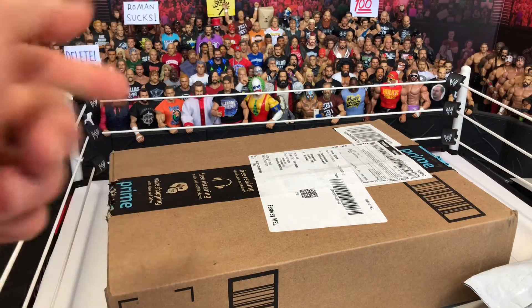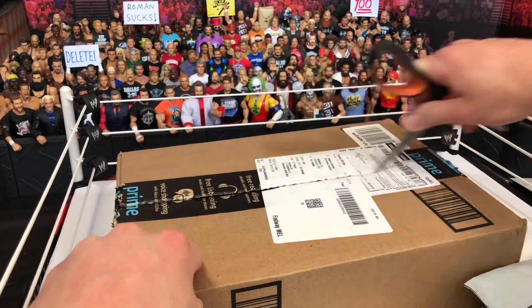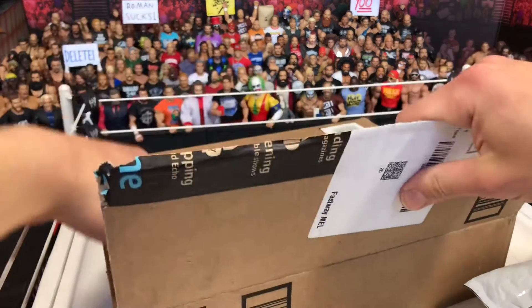We're gonna start off with this package right here. I got this from Amazon — this is actually, believe it or not, the first time I've ever bought any figures from Amazon. So let's see what we got inside.